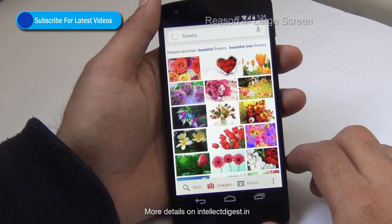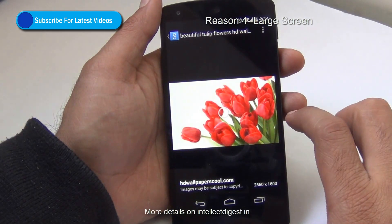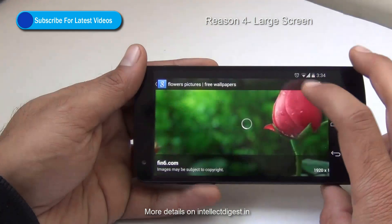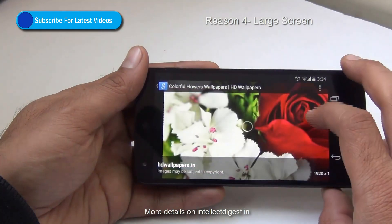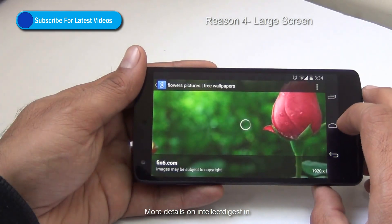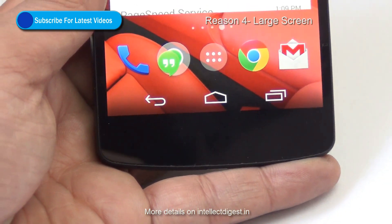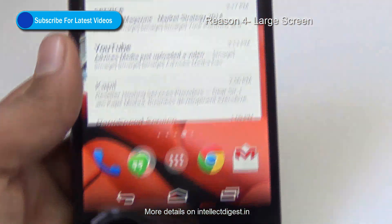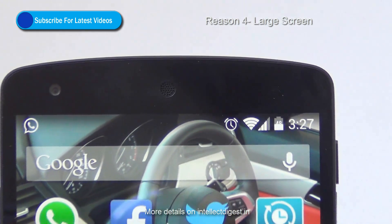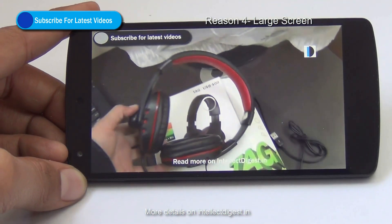Reason number 4 is the large screen itself. The 4.95-inch, or almost 5-inch, screen which is full high-definition gives a good view of the content you want to see on your phone. With the new KitKat, the bottom and top of the phone are transparent — meaning the bottom touch buttons and the top notification panel do not obstruct or cut down your wallpaper or the display. So it gives you a much larger screen experience despite being a 4.9-inch phone.